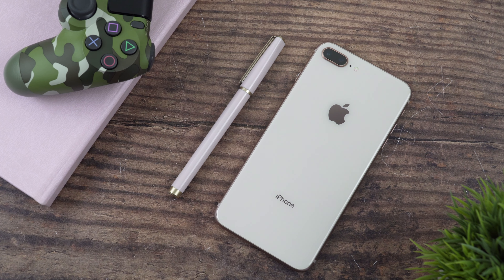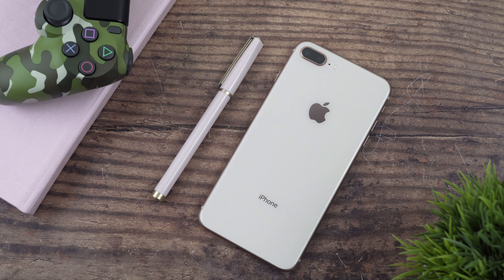Back in 2017 I absolutely loved my iPhone 8 Plus, but I'm really curious to know how I'm going to feel about this phone now in 2020.